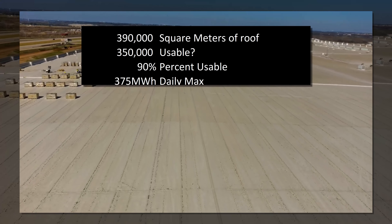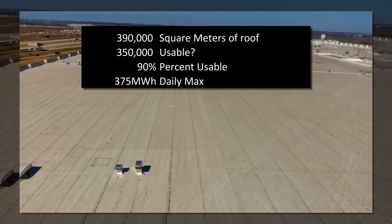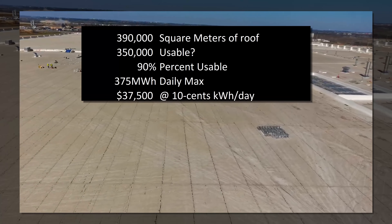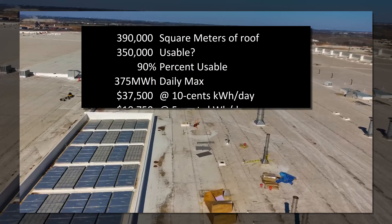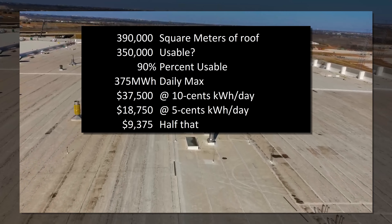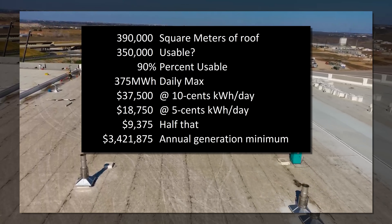So the maximum daily electricity production would be a maximum of 375 megawatt hours per day, on average. At 10 cents a kilowatt hour, that would be a savings of $37,500 per day. At 5 cents, it'd be 18 grand a day, and if we're off by double, it would still be 10 grand a day.